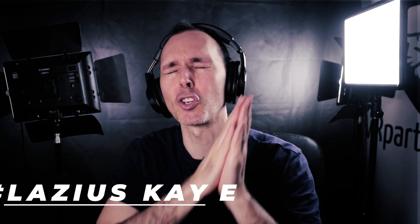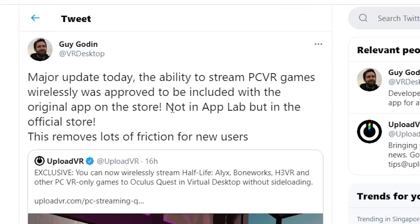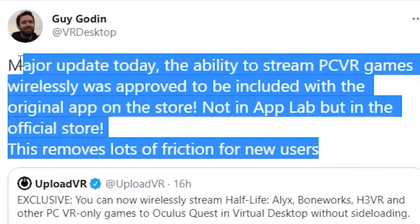Hi guys, bonjour! Comment ça va? So today we have some huge news — Virtual Desktop has now finally been approved by Facebook to be in the official Oculus Quest store, not the App Labs. Wow, for the first time in so long, as they were dethroned — because Facebook didn't want the competition, that's why.